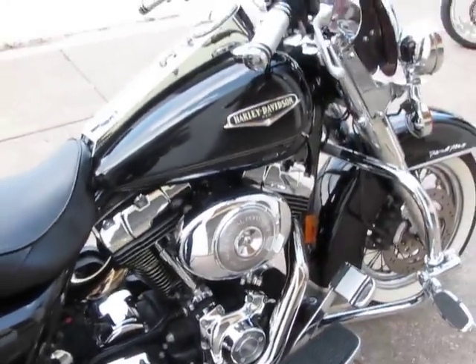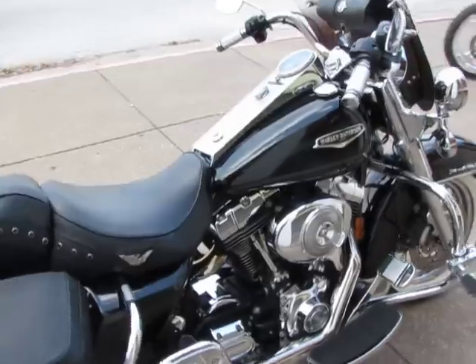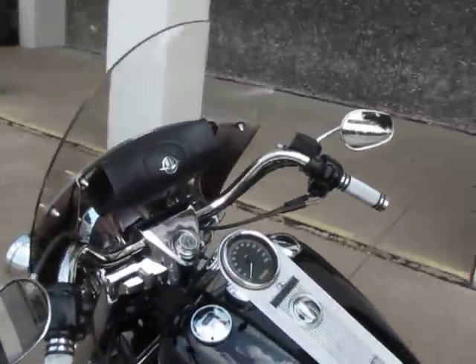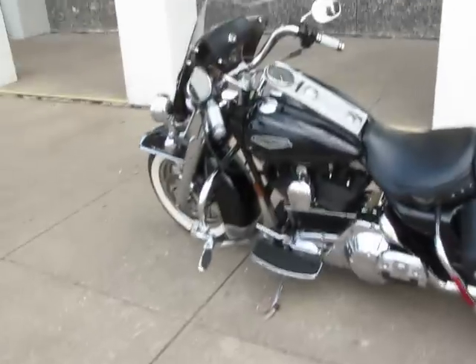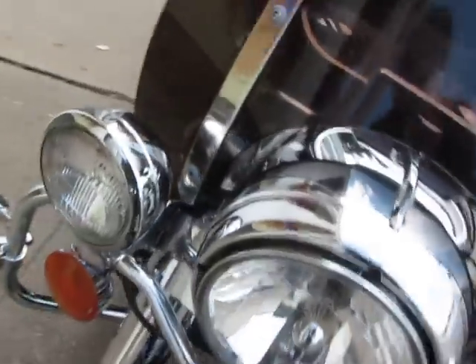Some people are taking these parts and powder coating them black, because black is the new chrome — that's another option. This bike is value priced at $11,995 for a 2004 Harley-Davidson Road King Classic, so it's a lot of bang for the buck, especially considering the Reinhardt exhaust. I also want to point out it has chrome front forks, so you've got a complete chrome front end.